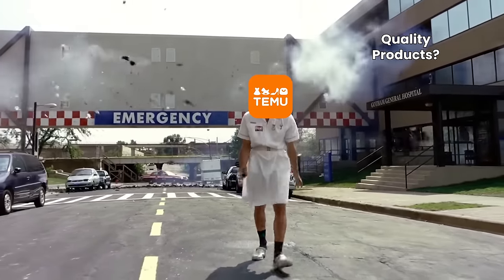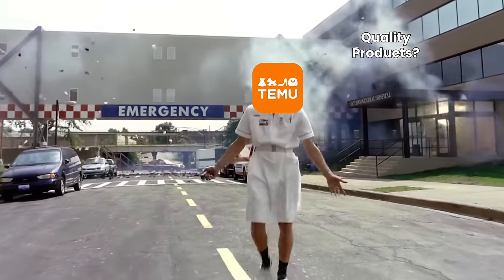Temu is extremely popular and today we bought the most popular gaming peripherals. Shop like a billionaire! After a word from today's sponsor — and it's not Temu.